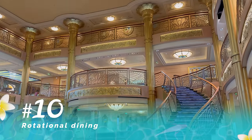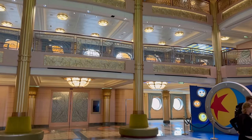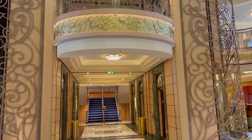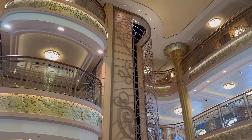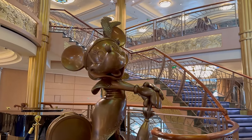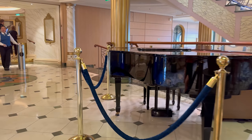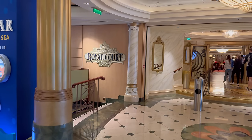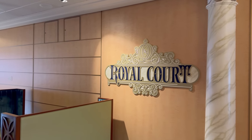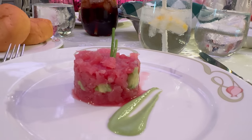Our next tip is all about rotational dining — Disney Cruise Line's way of making sure all guests get to enjoy all three themed dining venues on board. There are three main restaurants and you'll rotate through them all. You'll get your restaurant schedule and table number when you board the ship in your app. Each evening, you and your table mates and your servers will all rotate to a different restaurant and get different menus each time. So even on a week-long cruise, you'll experience each restaurant at least two times — maybe three on one of them — with different menus every single time.